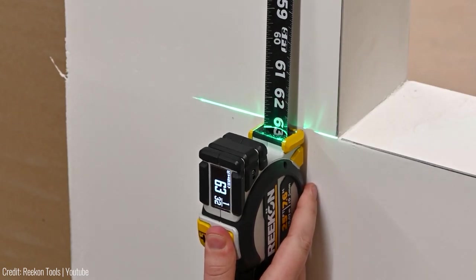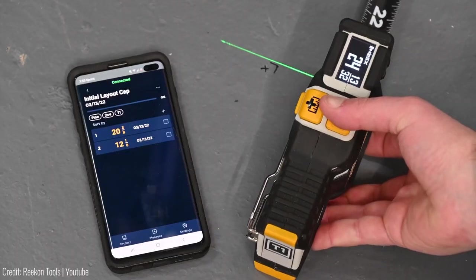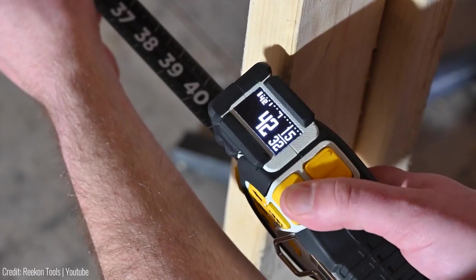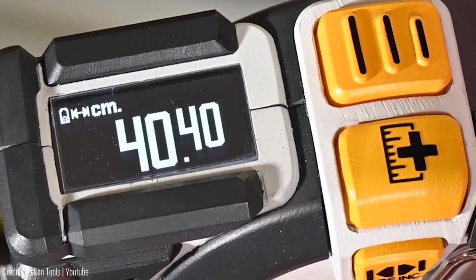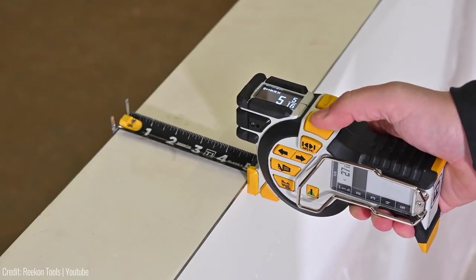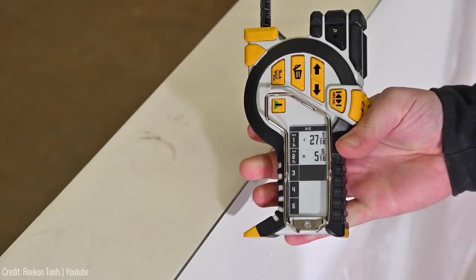In case you run out of space, its Bluetooth function lets you connect it to your smartphone and store even more measurements. It also has a built-in calculator and can convert between metric and imperial units. For just $54 on Kickstarter, the T1 Tomahawk is yours.